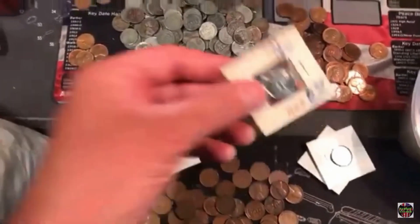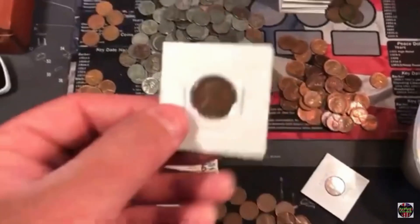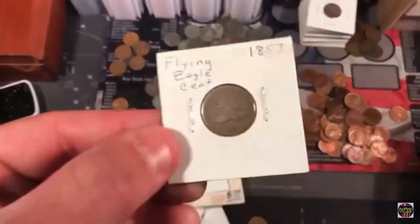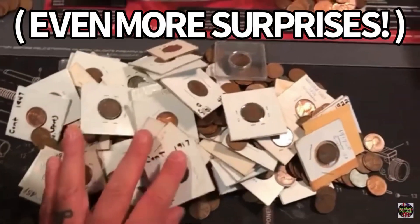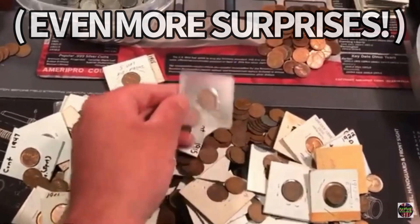What? Are you kidding me? A brilliant uncirculated steel cent — that is epic. A 1917 S. And can you believe it, a 1957 Flying Eagle. I just pulled out all of this, all of these flips. What the heck? And then look inside the bag.